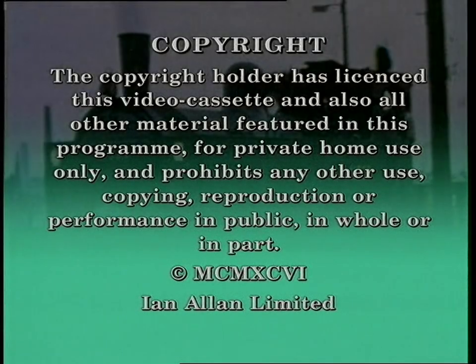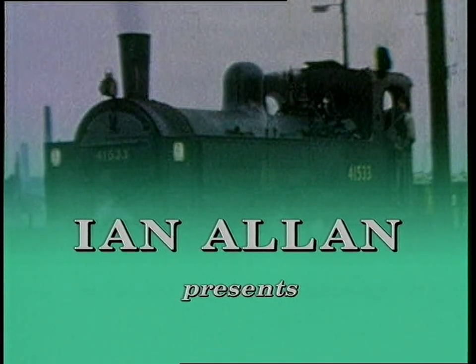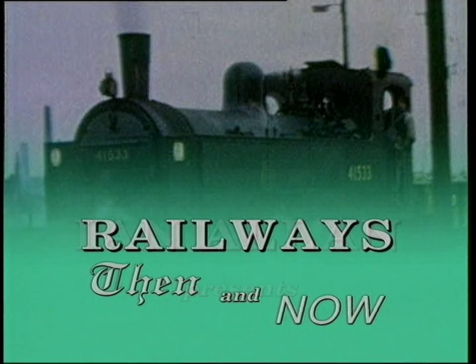This is the third programme of a series which looks at the railways of Great Britain and compares them as they are today, or now, with how they were at various times in the past, or then. Taken together, they provide a wide-ranging review of the changes between the age of steam and the modern railway.